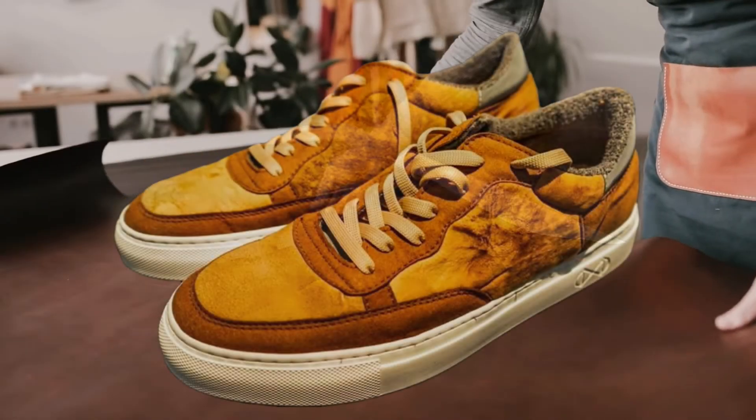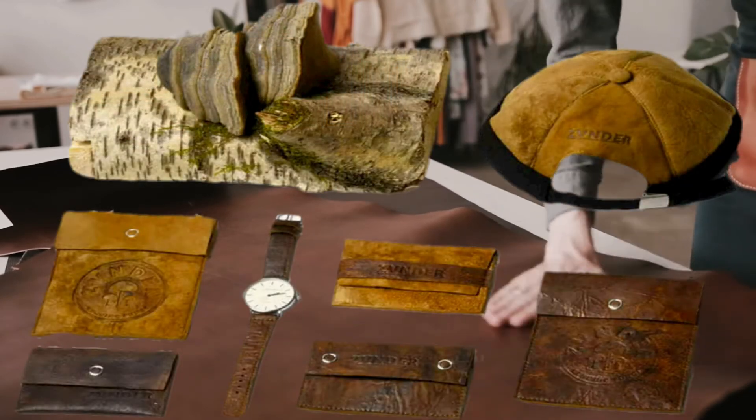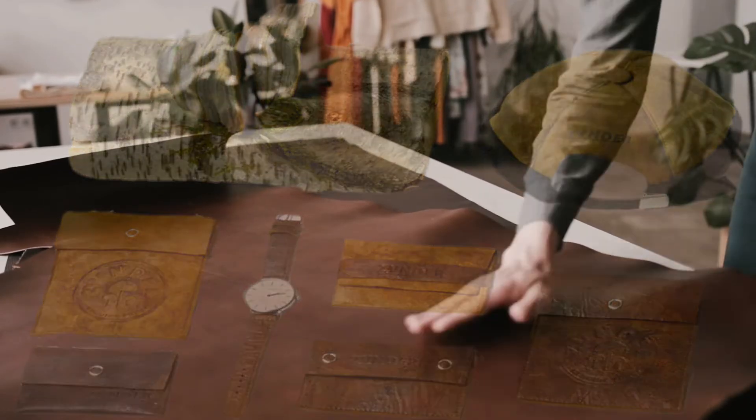Mushroom leather makes great shoes, bags, wallets, clothes, accessories, and upholstery, and it smells something like old library books.